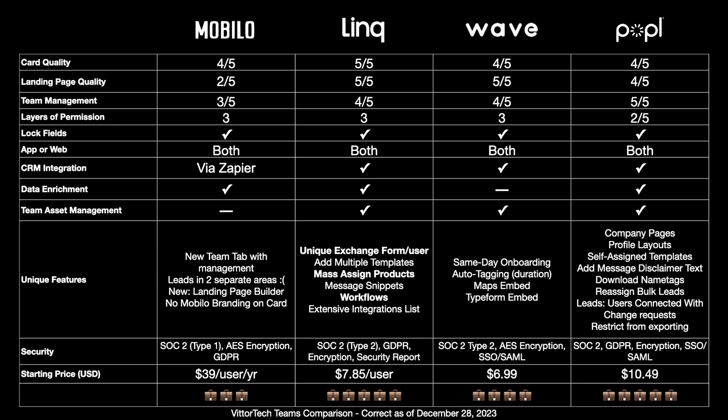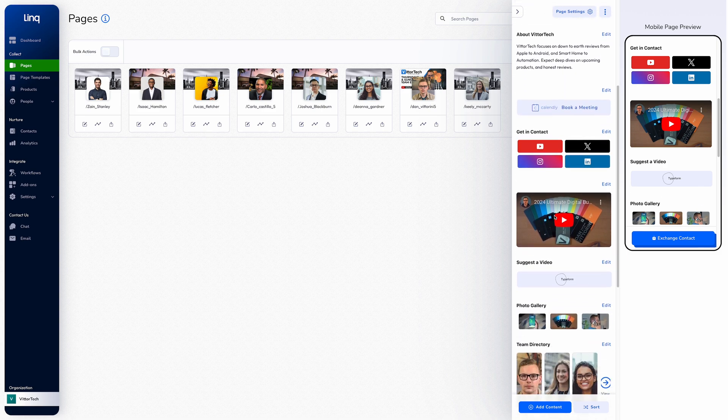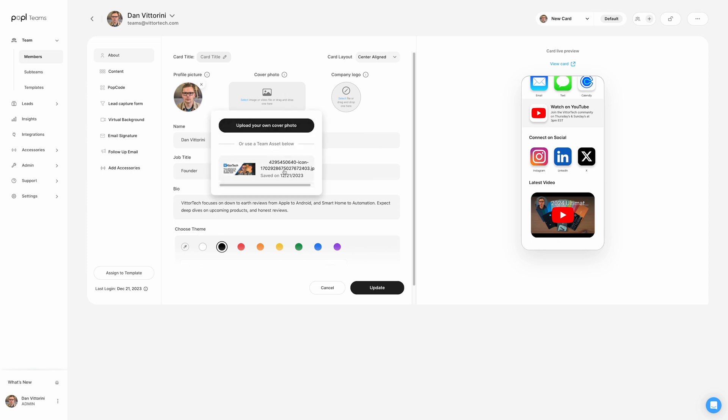As promised, here's a summary. Link, Wave, and Popl all have native CRM integration while Mobilo requires Zapier. Mobilo, Link, and Popl include data enrichment options to automatically source additional information added to your leads. Link, Wave, and Popl all have team asset management options where users can choose assets from a library for a more cohesive look. Wave got second place with 4 out of 5, achieving great quality cards, landing pages, and team management but with slightly fewer features than Link and Popl. Mobilo got 3 out of 5. The top overall card was a two-way tie between Link and Popl — Link had the best products and landing page but slightly more complex admin management, while Popl had a slightly lower quality card but the best admin dashboard. Either option is your best choice for 2024.